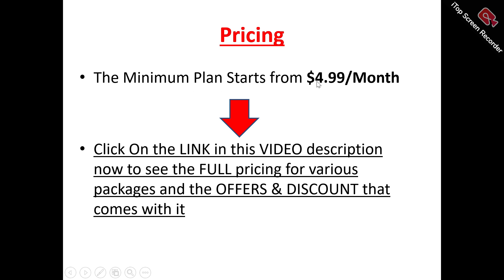Now to the pricing plans of Oyster VPN. The price for the monthly plan to get started with Oyster VPN is $4.99 per month. For the other pricing plans — the different features, different capabilities, and bigger packages with offers and discounts — there's a link in the video description you can click on to see the full pricing.